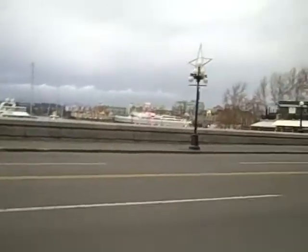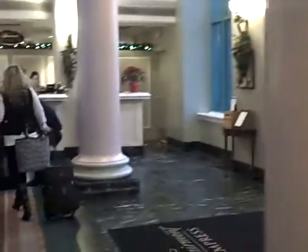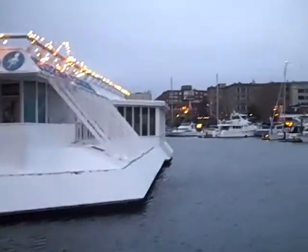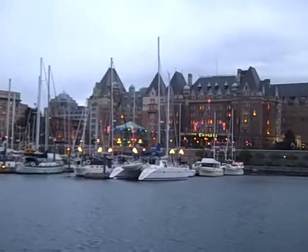You can see the boats coming in. This is the main lobby of the Empress — it's Christmas Eve. This is Victoria Harbor on Christmas Eve, 2010. We've got some boats over here decorated, and then there's the beautiful Empress Hotel.